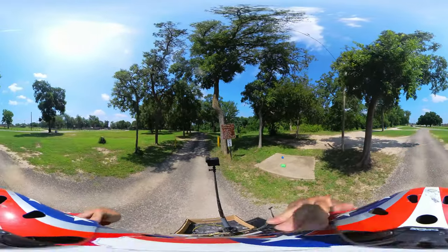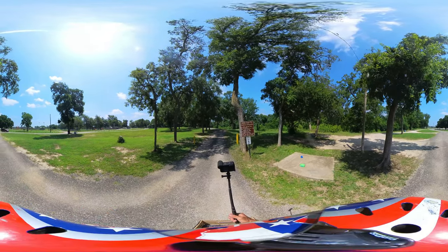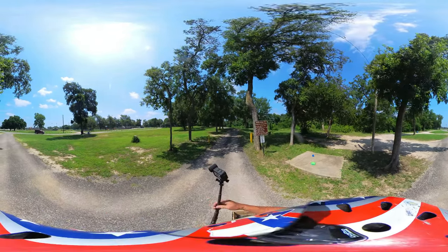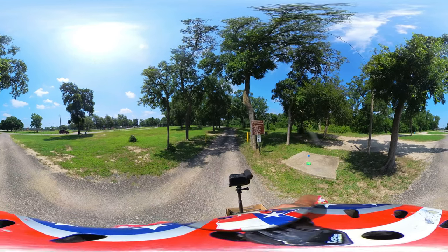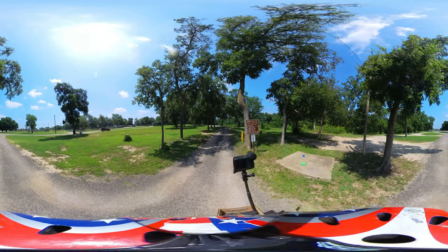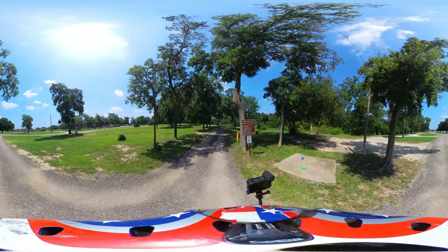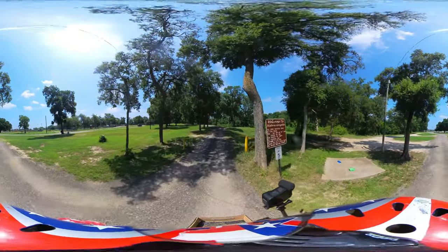Let me put on the helmet with the 360 camera, get the GoPro seated, find some good music, and we'll check out this little campground. It's not going to take us very long — they don't have a whole lot of spaces. We've got to go slow though, because the road is slightly rough.